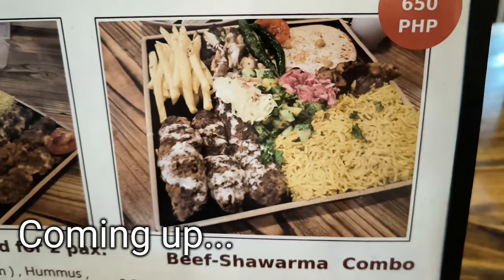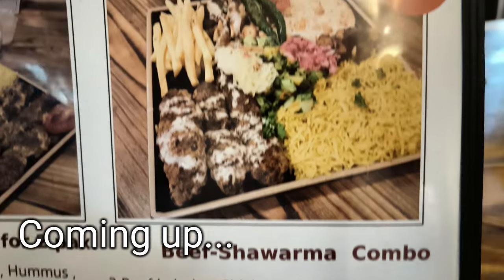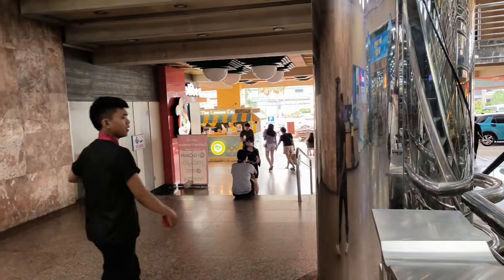That's good, that's delicious! We're at Guzzano Country Mall — very interesting place. We think we want the beef shawarma combo, one order. That's good for two people, right? Yeah.